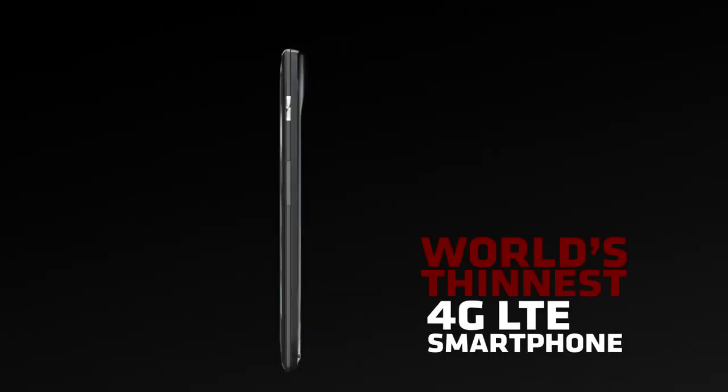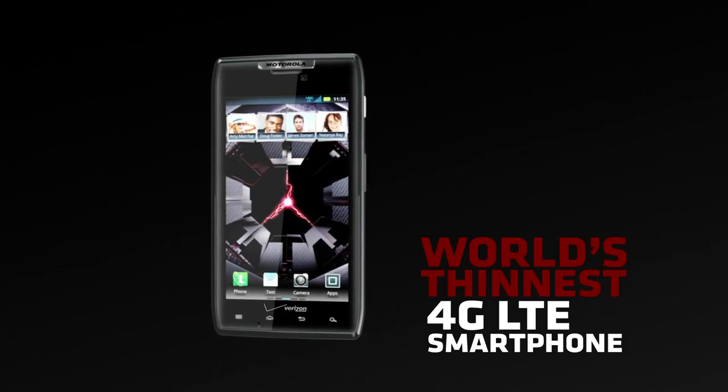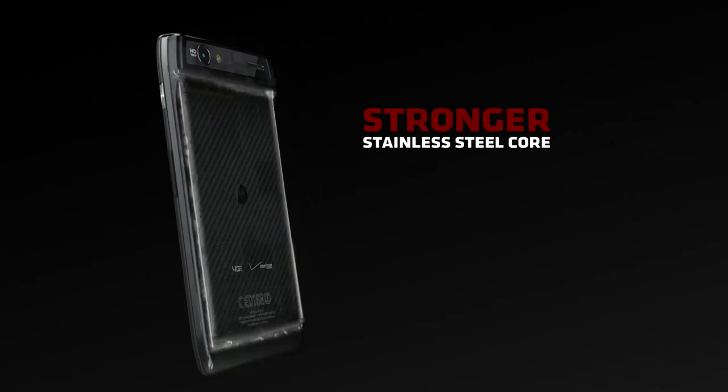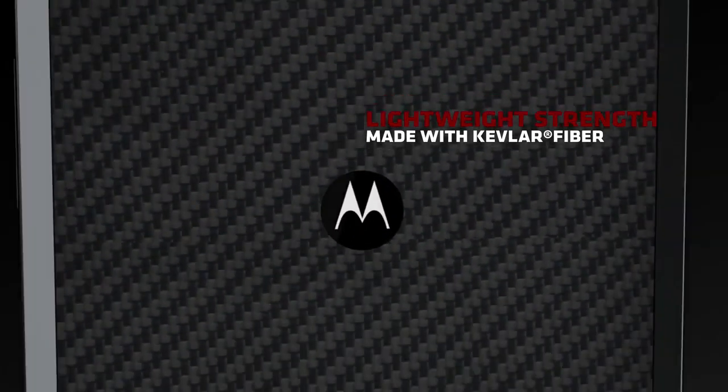One thing I noticed right off the bat is how thin this phone is — it is very thin. It's the thinnest 4G LTE smartphone on the market. The back is covered with a Kevlar coating, so it's very well protected. Also, there's no battery cover — it's completely sealed. By making it completely sealed, you can drop the phone, bang against it — it's protected and durable.